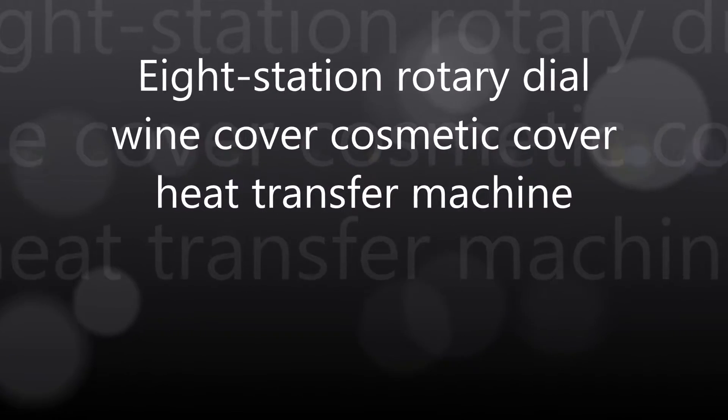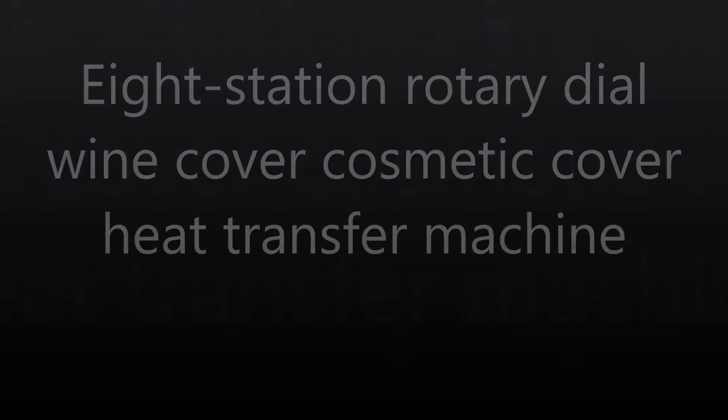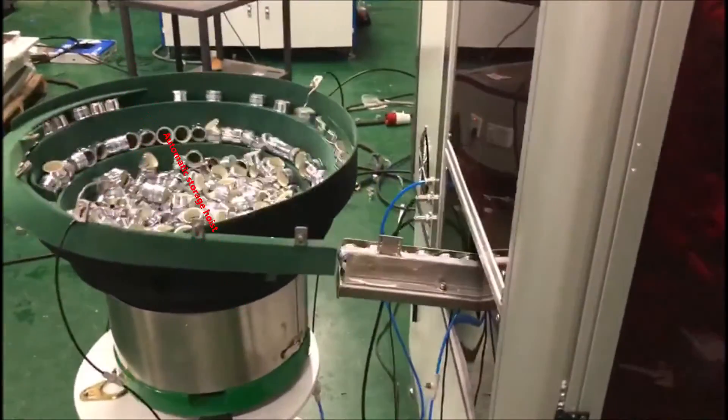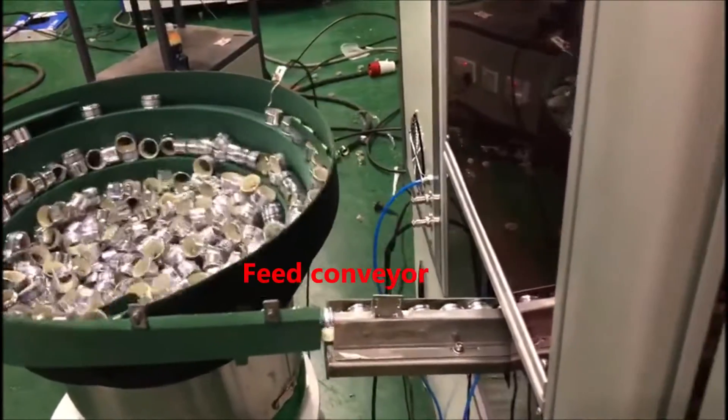HD Sins Auto Ideal One Cover Cosmetic Cover Head Transfer Machine. Automatic Storage Hoist. Fit Conveyor.